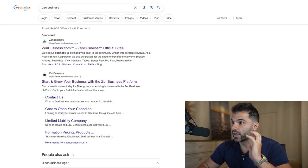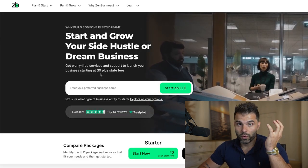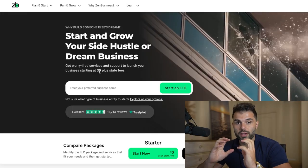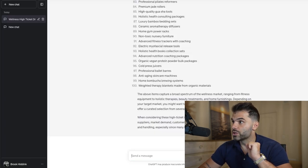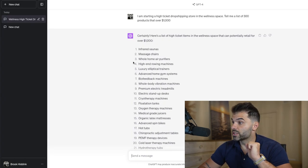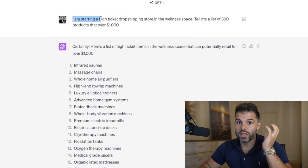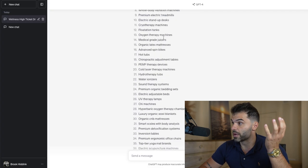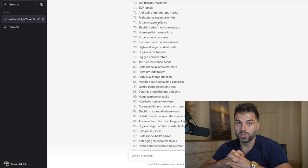I recommend using a site like ZenBusiness. All you have to do is go there and you can literally set it up within a couple of days. So once we have a business set up, step number two is finding winning products. There are two main ways I recommend you find product ideas. Number one, you can use a tool like ChatGPT to brainstorm for you. As you can see here, I've said I'm starting a high-ticket dropshipping store in the wellness space — tell me a list of 300 products that cost over a thousand dollars in this space. And as you can see, there are 300 excellent product ideas you can use to get started.